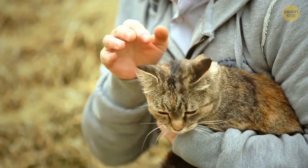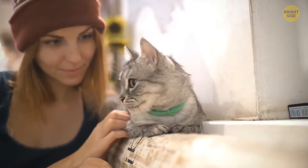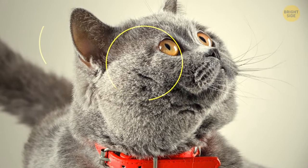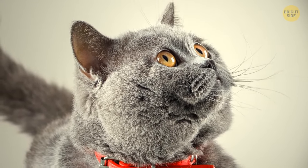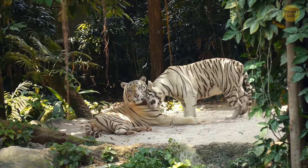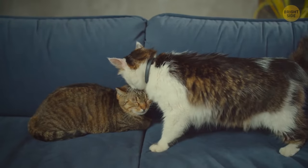Cats prefer that you pet them on the head, under the chin, and cheeks because that's where they have their scent glands. Rubbing them in these areas allows you to mix the scents, so your cat can exchange scents with you. It's the very same reason why fellow felines rub their faces together when they meet — they get a sort of colony scent.